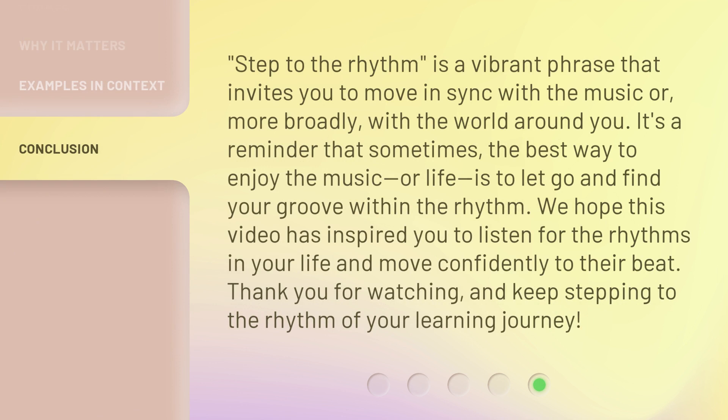'Step to the rhythm' is a vibrant phrase that invites you to move in sync with the music, or more broadly, with the world around you. It's a reminder that sometimes the best way to enjoy the music — or life — is to let go and find your groove within the rhythm.